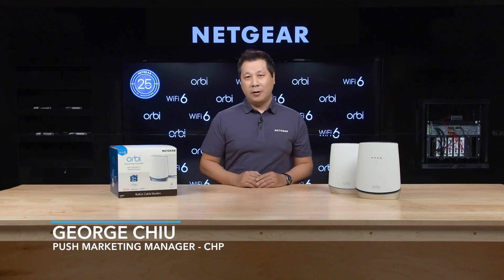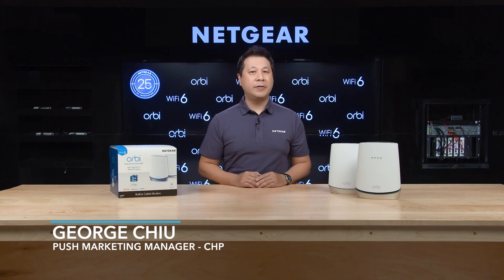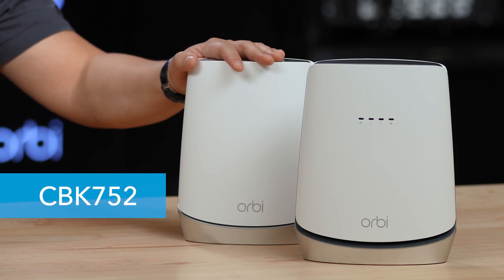What does DOCSIS 3.1, Wi-Fi 6 mesh systems, and a CES honoree all have in common? This Orbi Home Wi-Fi 6 system with DOCSIS 3.1 built-in cable modem.